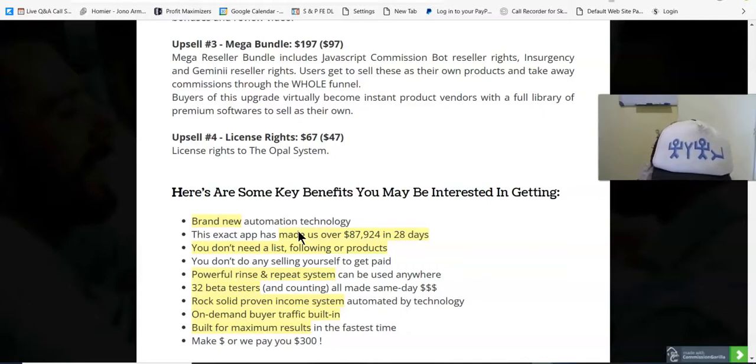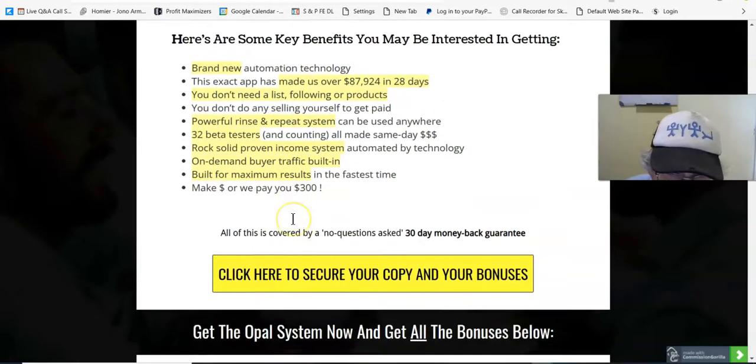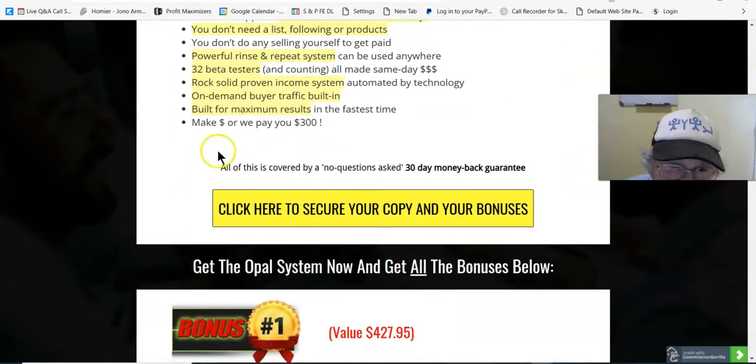Make dollars or they pay you $300. So if you fail, you'll get $300 from Jono. But of course, he's going to want something from you for that — you've got to actually prove that you've done what he says to the letter first before you get any money from him.